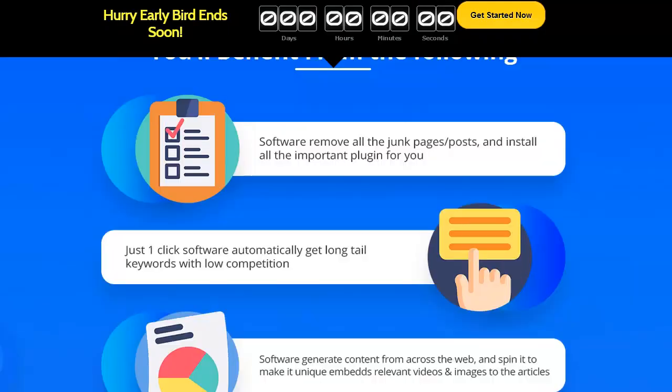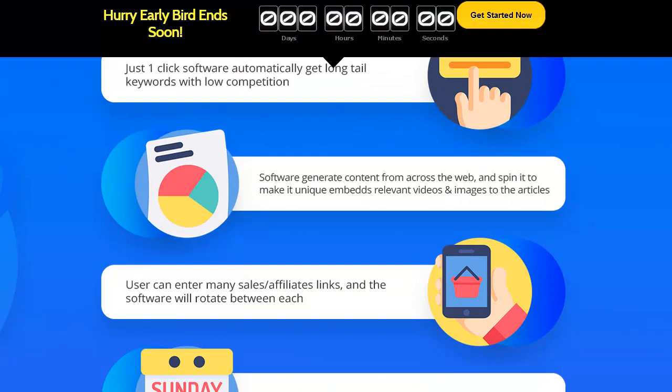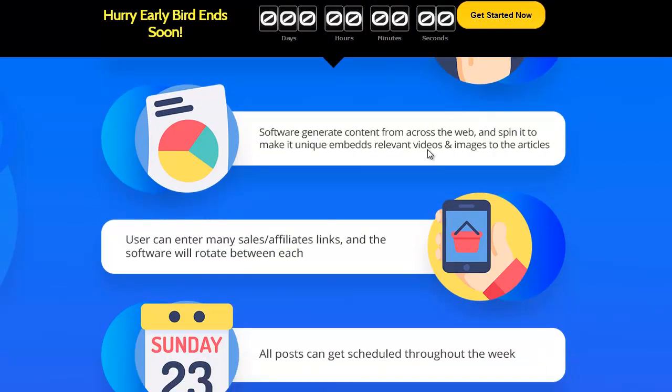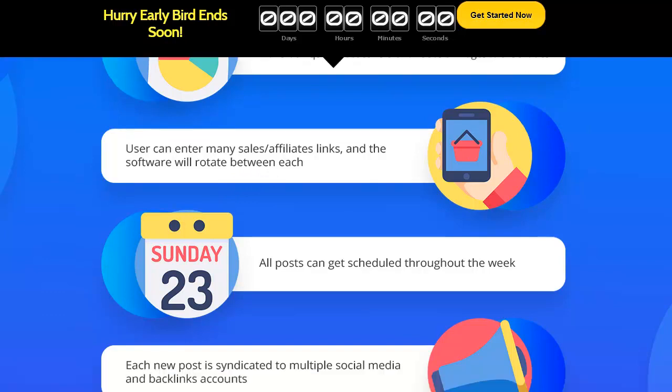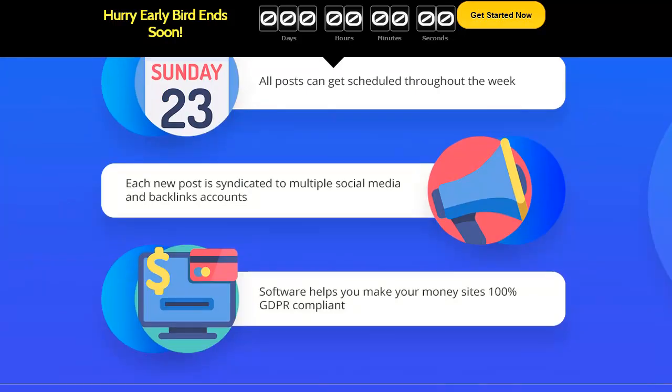Another cool thing is it spins and embeds your videos and images into places across the web, which is instant traffic and an instant boost in Google. Another feature is you can schedule posts — you can schedule the posts that are going to come into your website how you would like. You can also rotate your links, so you can have different links that rotate, which is really awesome. You can also syndicate your posts across social media and create backlinks.